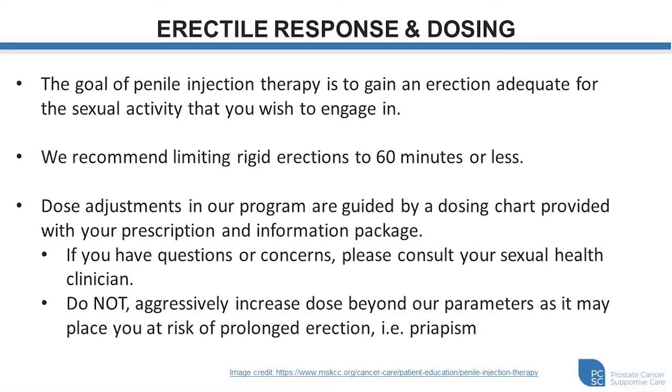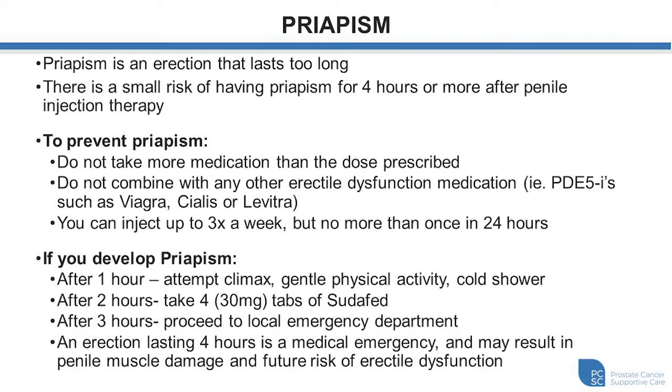With respect to dosing: the goal of penile injection therapy is to gain an erection that's adequate for the sexual activity you wish to engage in. We recommend limiting rigid erections to 60 minutes or less. Dose adjustments are guided by a dosing chart provided with your prescription and information package. Do not aggressively increase dose beyond our parameters, as it may place you at risk for prolonged erection called priapism. Do not combine with any other erectile dysfunction medications such as PDE5 inhibitors like Viagra, Cialis, or Levitra, and limit to one injection per 24 hours.